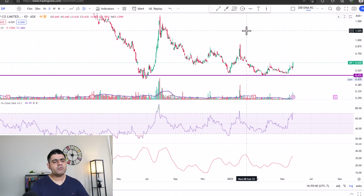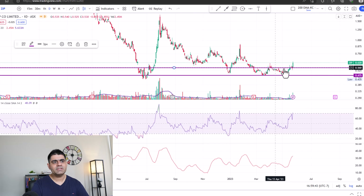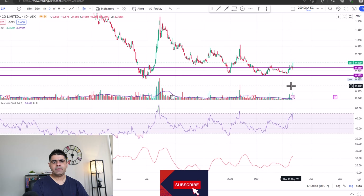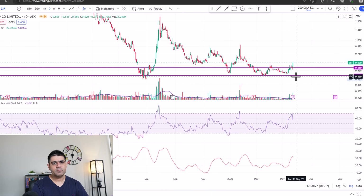Now, the reason for covering this stock today is this double bottom pattern that it formed. This is the first bottom, this is the second bottom. Ideally, the bottoms should be at the same level — that's the textbook definition of double bottoms — but you never find the bottoms to be at exactly the same level. There will always be a bit of a difference.